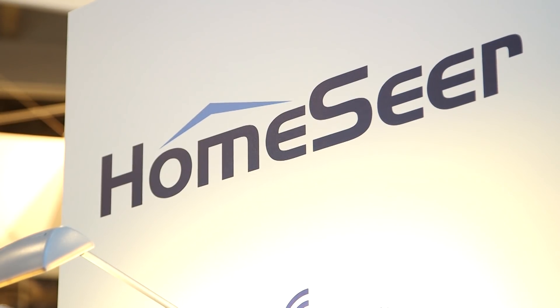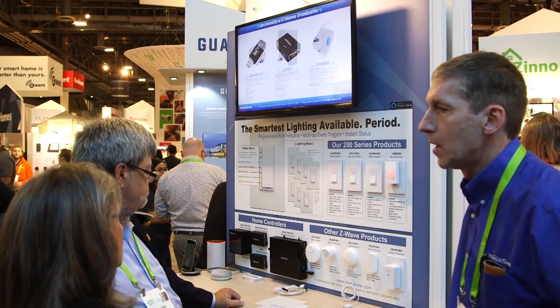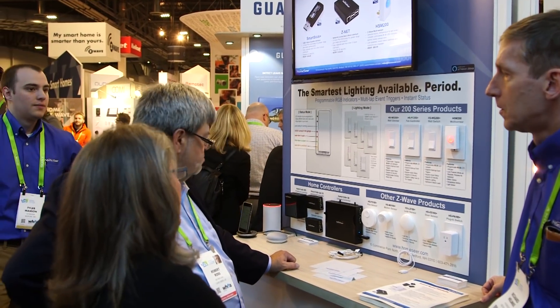My name is Mark Colgrove. I'm Director of Sales at HomeSear. This year we are here to introduce a line of wall switches that have some interesting features. Smart switches have been pretty much the same thing for many years — remotely controllable wall switches that turn lights on or off or dim them.